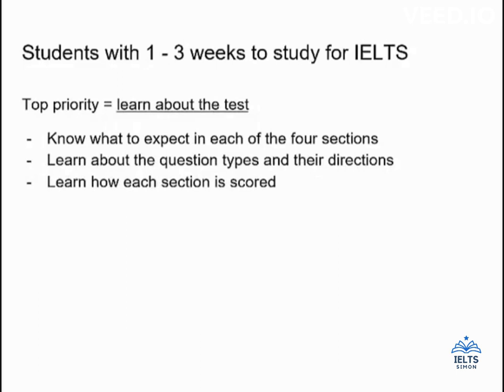The next priority is to learn about scoring, especially for the writing and speaking sections, where they use band score descriptors — a rubric that indicates each of the band score levels. You should know those very well. We have examples linked below and in many of the section videos. As you do practice questions for speaking and writing, try to get feedback from someone about how you did according to the IELTS rubric — a native speaker would be ideal. For reading and listening, your score is based on the number of questions you get correct, so learn about scoring so you know how your band score is calculated.